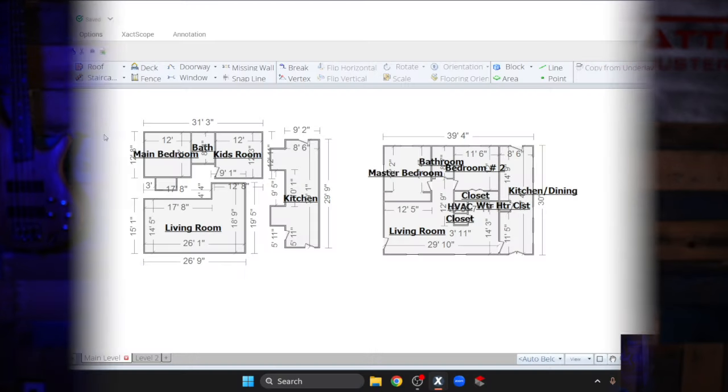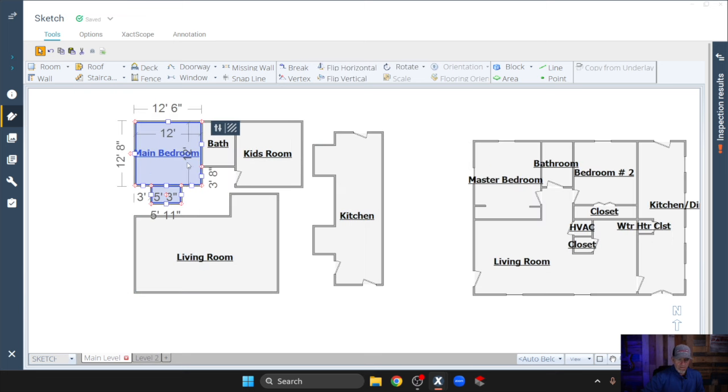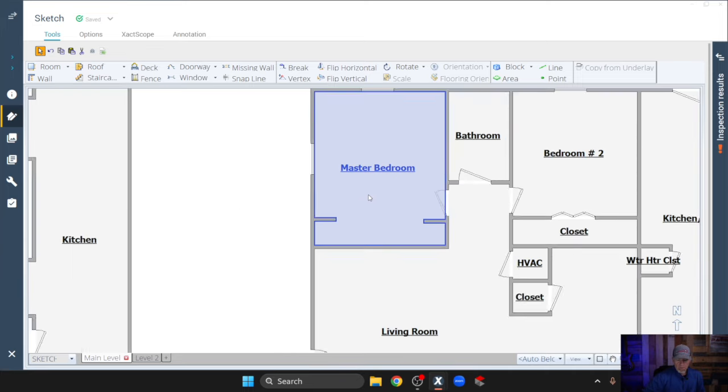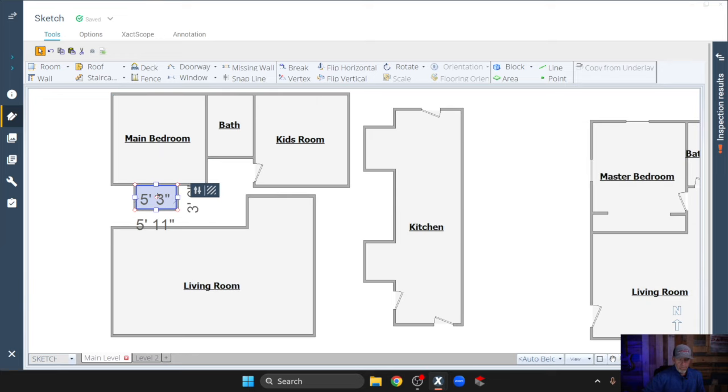Let's jump back into Xactimate and see if we can figure this out. I'm treating this like a puzzle — trying to get these pieces to fit. As you can see, the master bedroom has this offset on it. In reality, the master bedroom is here — it doesn't technically have a closet, it just has these two walls that stick out, and this is like a TV area. I'm not really sure why they have this closet on here, because in reality this back wall of the master bedroom is a shared wall with the living room.